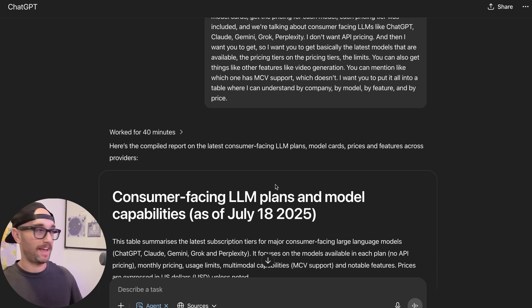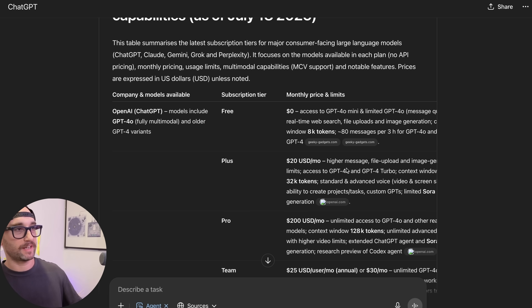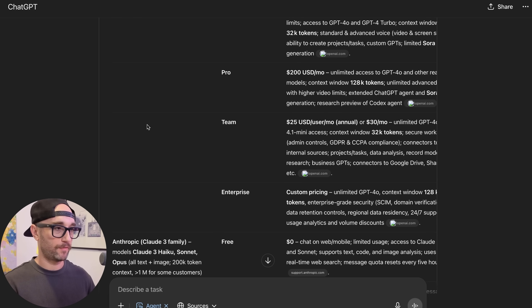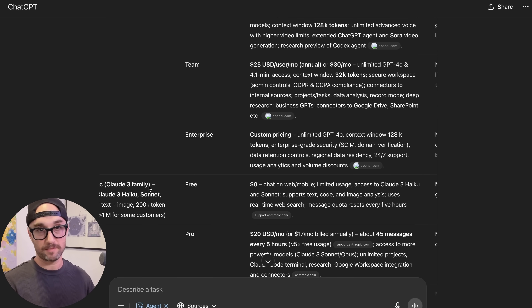This was also the first thing I asked ChatGPT Agent the other day — right when it came out, July 18th. It took ChatGPT Agent 40 minutes to give me this answer. And right away we can see that it fails. It only mentions ChatGPT 4.0, and when we go down to Anthropic, it mentions the Claude 3 family, not Claude 4. So straight off the bat, we see this as a fail — it wasn't able to get the latest models.